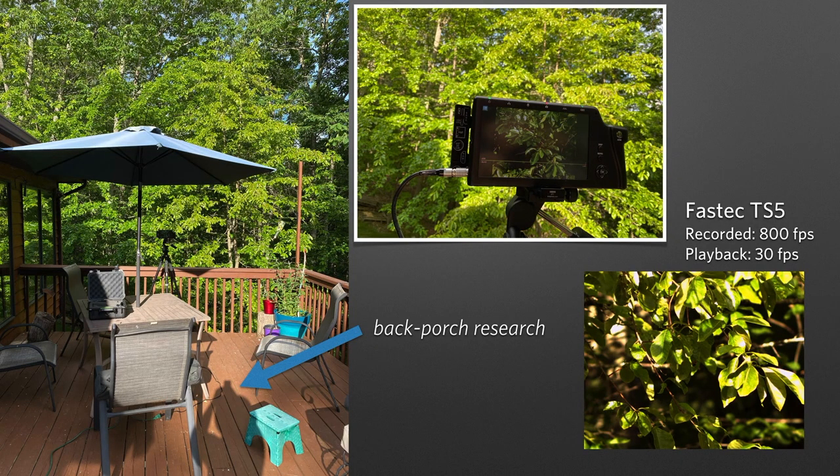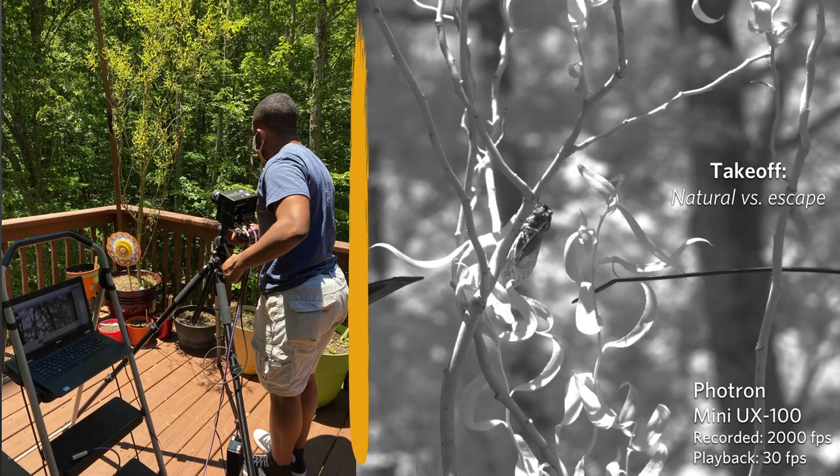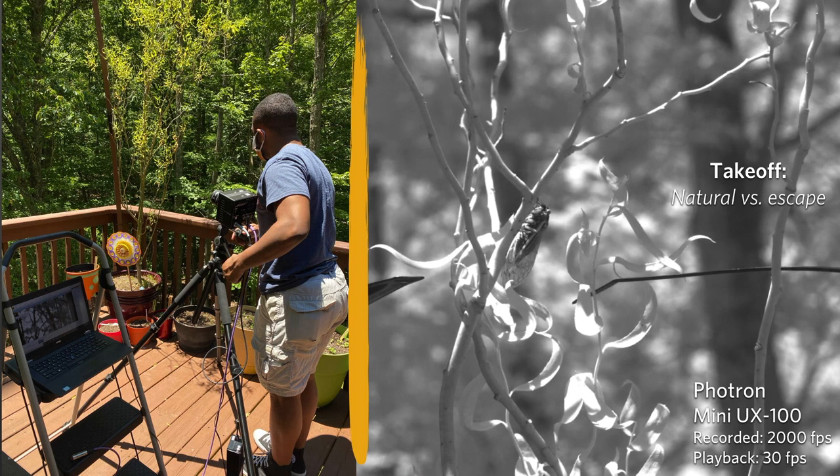We started out on my back porch with a single high-speed camera. When a cicada flew into view and landed, we would train the camera to it and then wait for it to take off. We realized that the cicadas would actually land on vegetation on the porch itself, so we thought - can we get near them and get them to escape? That way we could compare natural takeoffs versus escape takeoffs.